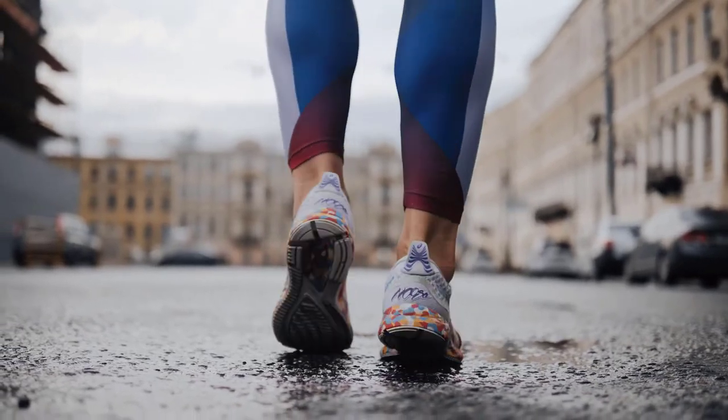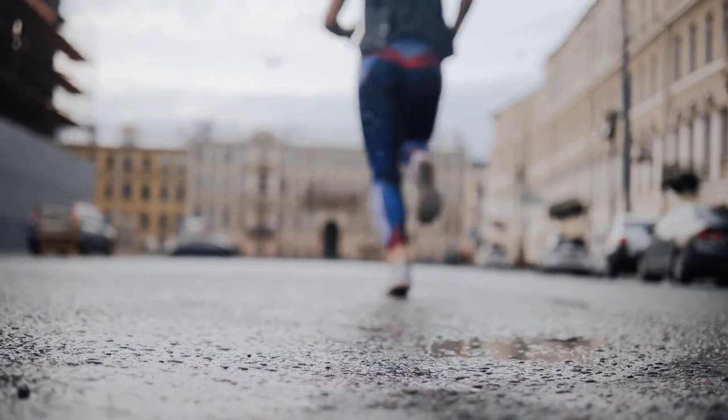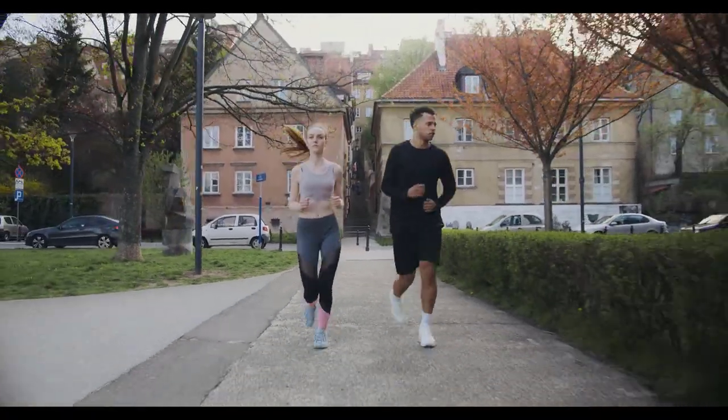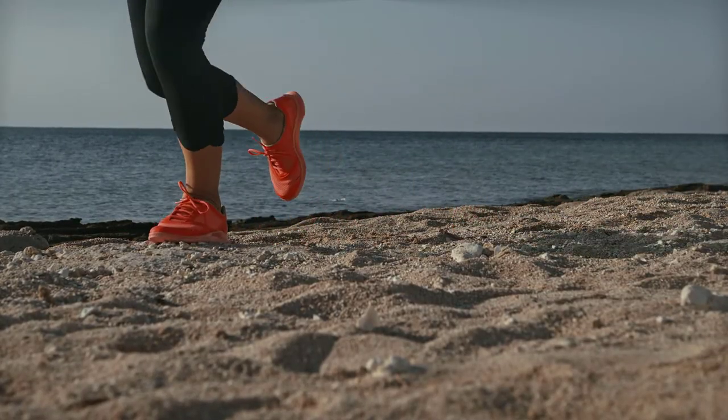There is no such thing as a perfect running shoe. When it comes to running, all sorts of things come into play: your biomechanics, your weight, the surface you run on, and the shape of your feet — meaning no one shoe will suit every kind of runner.